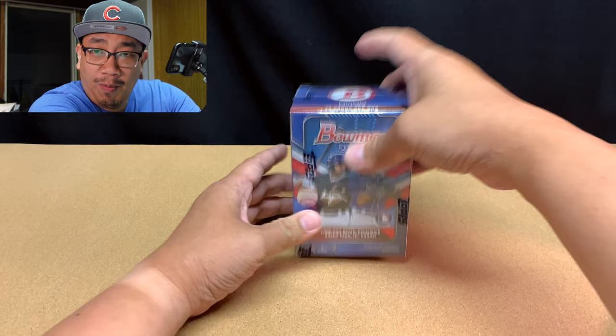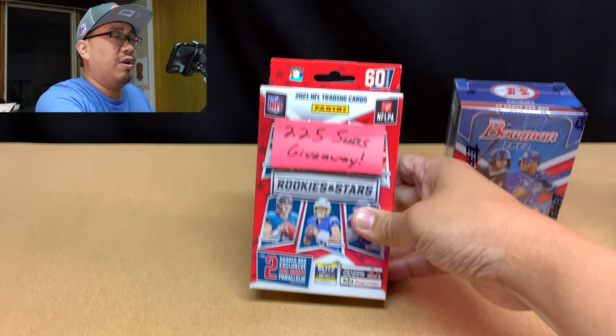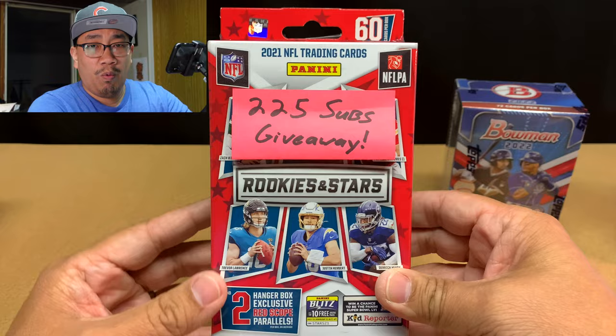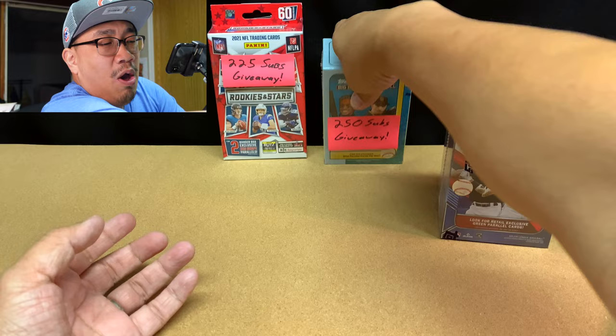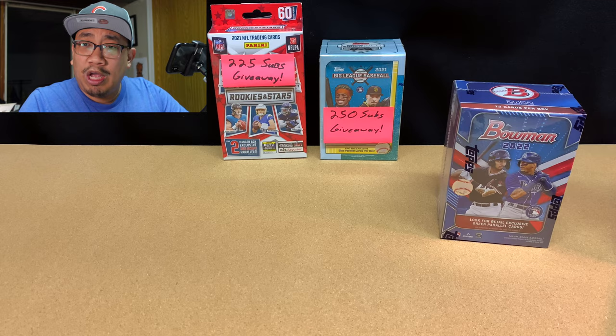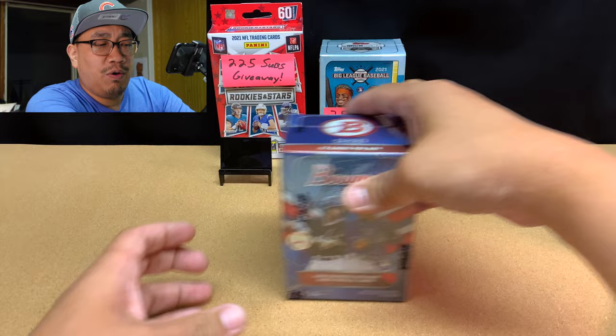You all should consider subscribing because once I hit 225 subscribers, I'm going to be giving away this hanger box of 2021 Rookies and Stars football. And once I hit 250 subscribers, I'm going to be giving away this blaster box of 2021 Big League baseball. All you have to do is click that red subscribe button — it'll take about four seconds — and as long as you're a public subscriber, you will automatically be entered to win one of these two prizes.